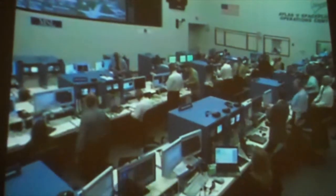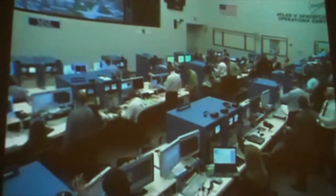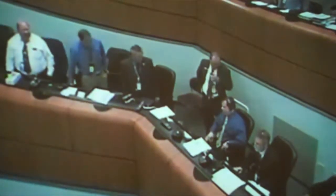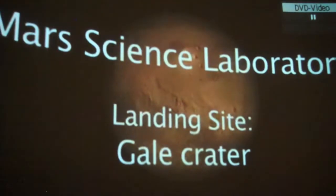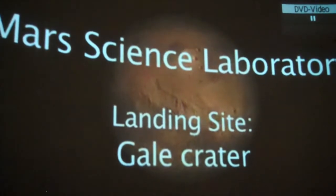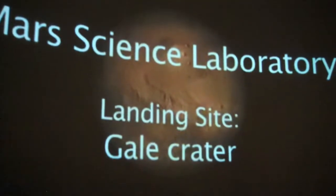There are lots of handshakes and smiling faces here in the control room because our Mars Science Laboratory is on its way. This launch took place on November 26th, 2011. The spacecraft is about halfway to Mars right now and will arrive on August 5th of this year.